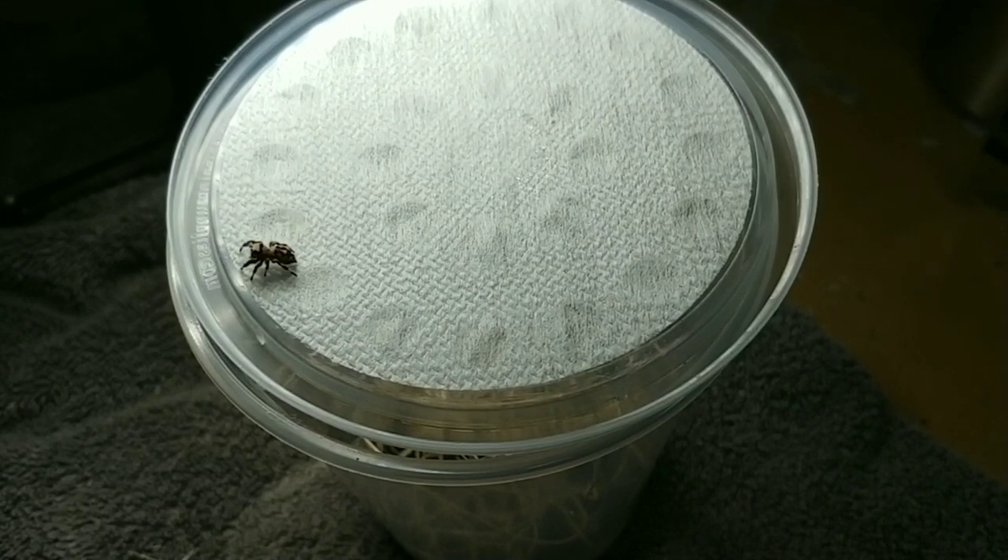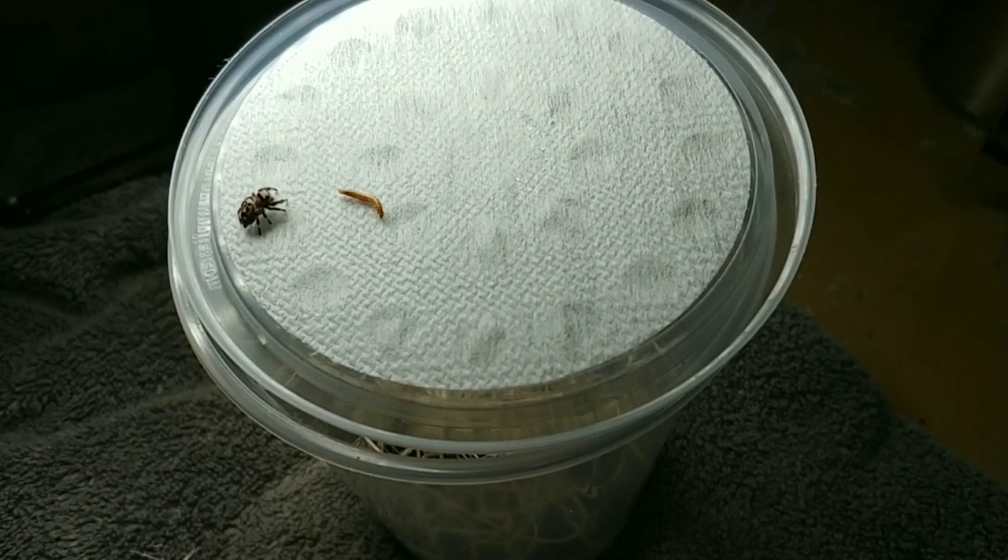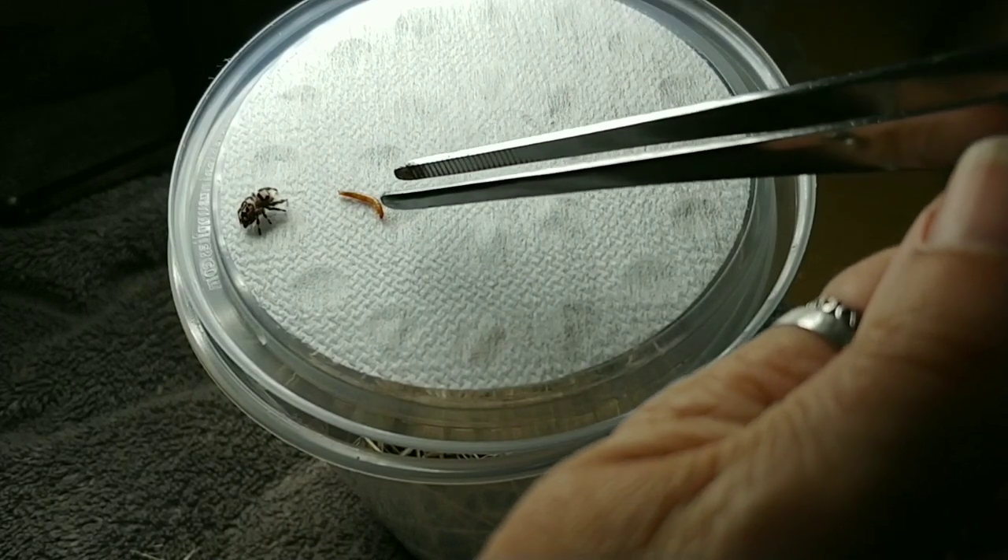These guys did grow up feeding on flightless fruit flies when they were really small. When they first hatched in the sack, they were still in with mom for a while. After they started growing and spreading out on their own and making their own little molting sacks, I started separating them because sometimes they can be cannibalistic.